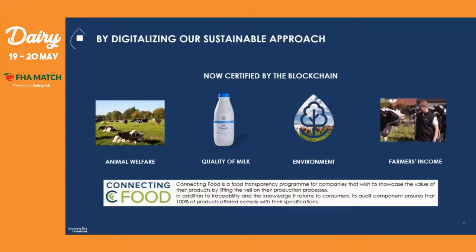To get the digital audit of our eco-responsible specifications and full traceability in real time available for our consumers, we digitized our sustainable approach by blockchain. We did it with the help of Connecting Food — a food transparency program for companies that wish to showcase the value of their products by lifting the veil on their product processes.